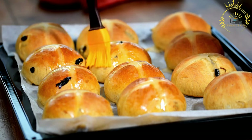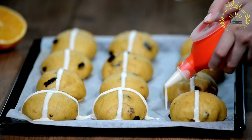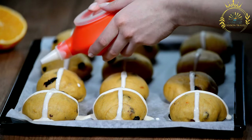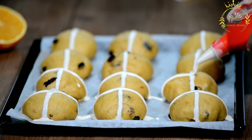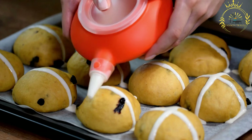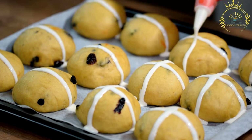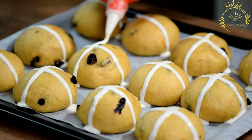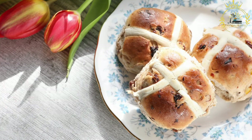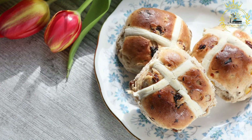Instructions. Proof the yeast: in a small bowl, combine the warm water, warm milk, and a pinch of sugar. Sprinkle the yeast over the mixture and let it sit for 5 to 10 minutes until frothy. Mix dry ingredients: in a large mixing bowl, combine the flour, sugar, salt, and spices; add citrus zest if desired. Combine wet ingredients: whisk the eggs, add the softened butter, then pour in the yeast mixture and mix until combined. Knead the dough: gradually add the wet ingredients to the dry ingredients, mix until a dough forms, then knead on a floured surface for about 10 minutes until smooth and elastic, incorporating the currants or raisins. First rise: place the dough in a greased bowl, cover with a clean cloth, and let it rise in a warm, draft-free place for 1 to 1.5 hours, or until doubled in size.